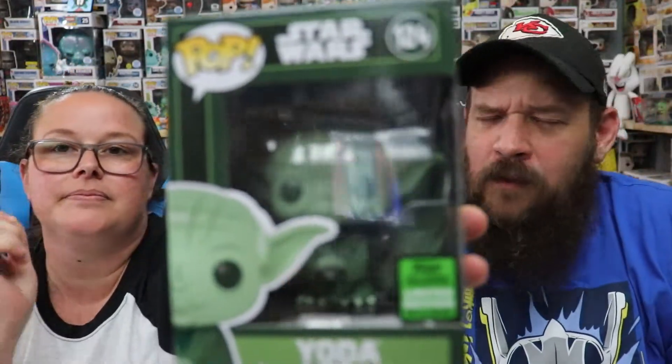I'm going to look before I show anybody — oh, I just hit one right off the bat! It's a shared sticker, it's a convention exclusive. The box is green — Yoda! It's a Spring 2021 convention exclusive, shared with Target. Brian actually needs this pop; we were just talking about that the other day.